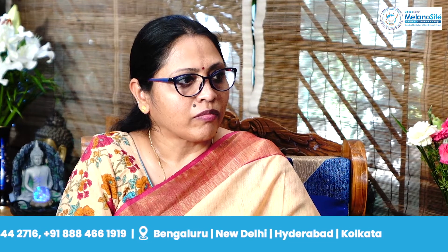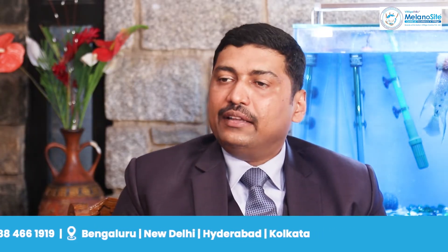The second type is slow repigmentation, where pigmentation comes but patches don't merge and don't completely clear. In such areas, we try to do micro needling treatment, where minute needles with a machine are run over the patch, with or without growth factor.